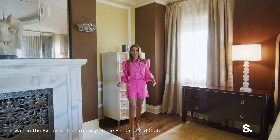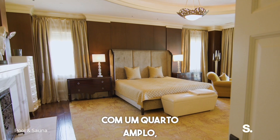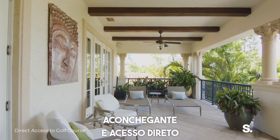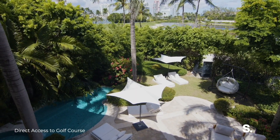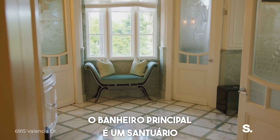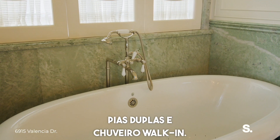The primary suite is a private retreat featuring a spacious bedroom with vaulted ceilings, a cozy seating area, and direct access to the outdoor terrace. The primary bathroom is a spa-like sanctuary with a soaking tub, dual vanities, and a walk-in shower.